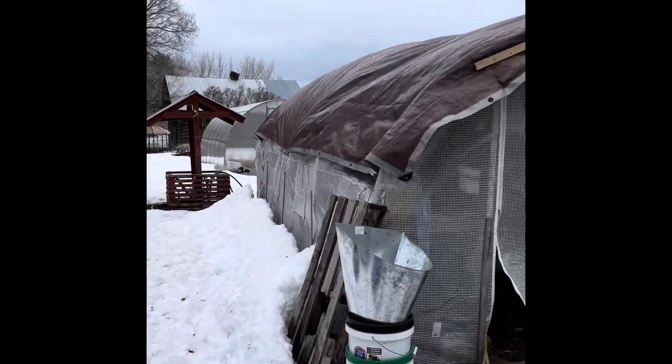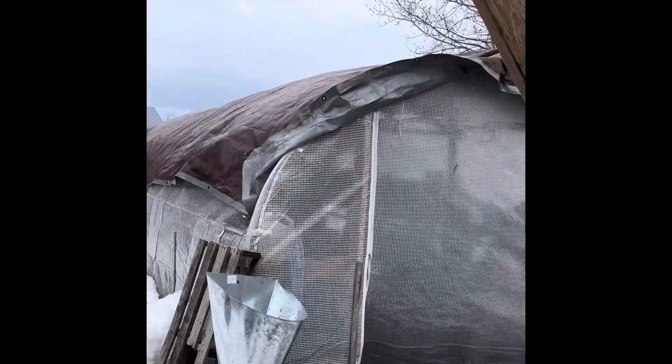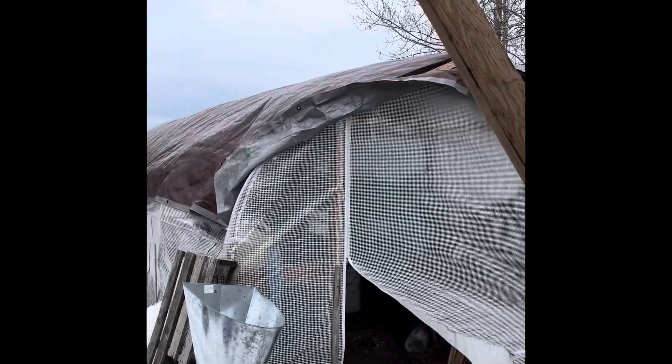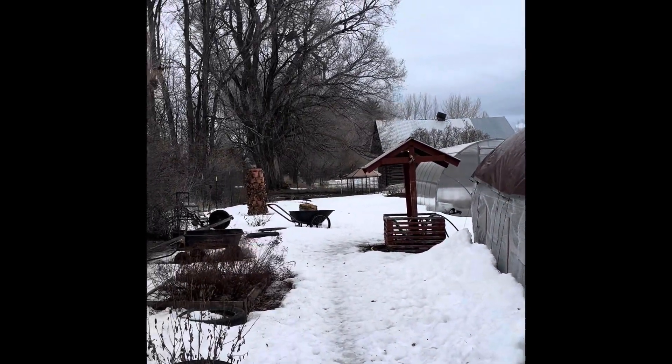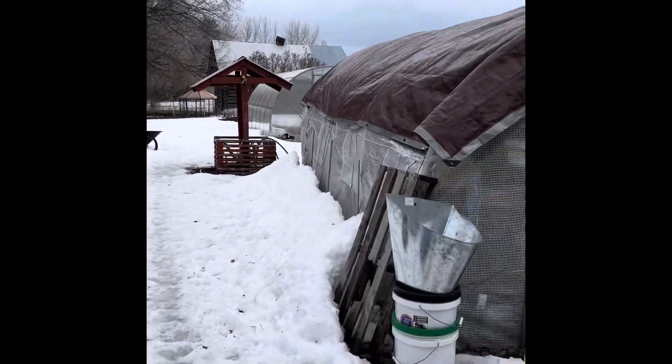I'm sure you can hear it — the wind. This is what blew our greenhouse apart last year, but we fortified before the winter so it's doing fine. But oh my goodness, it is so windy, the birds are not liking it too much.